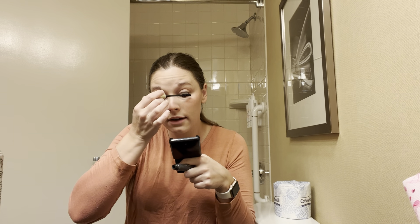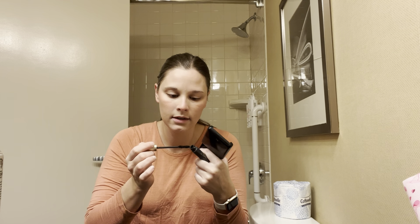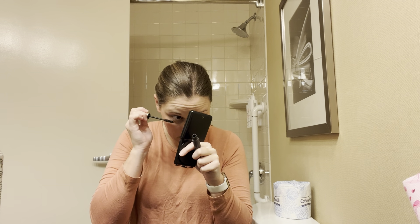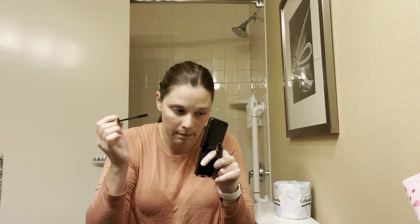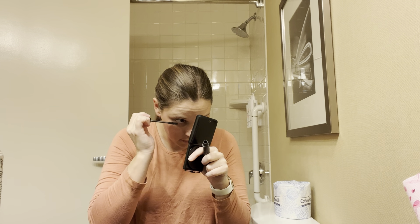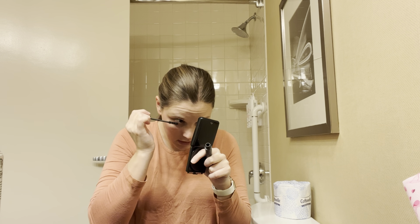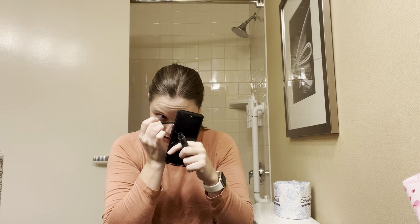We get an hourly rate for flying and then per diem, which starts as soon as our trip starts and runs throughout the whole trip. So if I'm on a three-day, it starts at my sign-in and doesn't finish until I get back on that third day. That's their way of paying for food and drinks on layovers — we get all the per diem for the month paid out in the middle of the following month.